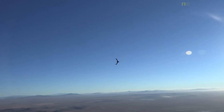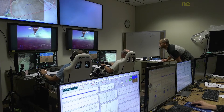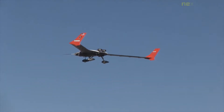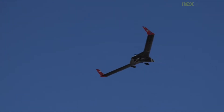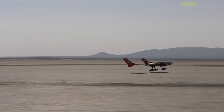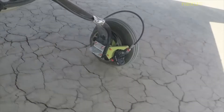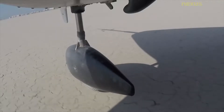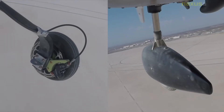The X-56 will be used to study active flutter suppression and gust load alleviation technologies. The Body Freedom Flutter (BFF) research program was created as a result of the Skunk Works team's study, which began in 2005 with a novel design technique. Through active control, their research showed that flutter behavior can be precisely predicted and addressed, increasing BFF speed by 75 percent.